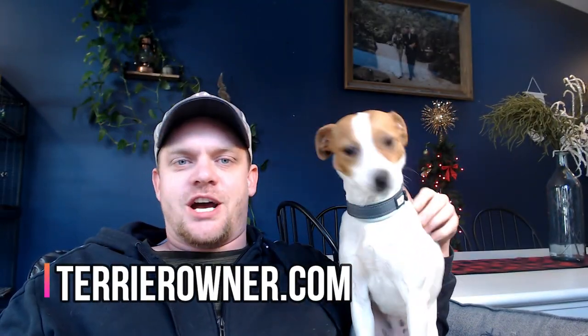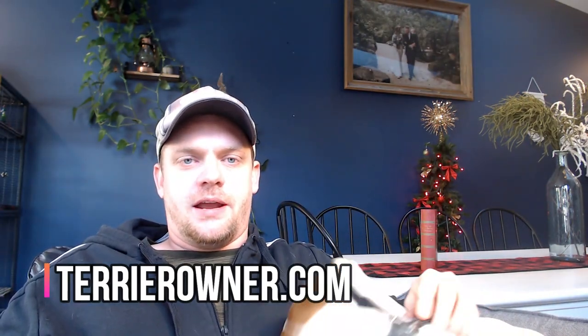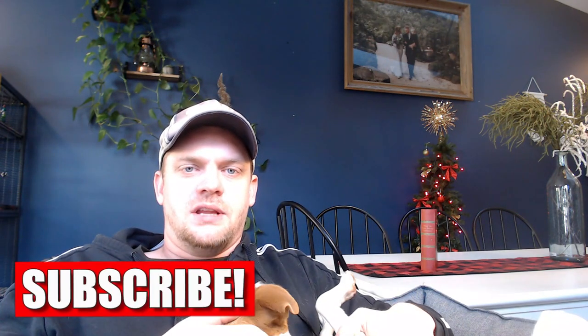Welcome back to the Terrier Owner YouTube channel. I'm Josh from terrierowner.com, a channel specifically designed for new terrier owners to learn how to care for their terriers in the best way possible and have some fun watching videos with Luna. Today's video is all about Jack Russell Terrier puppies and nine things you can bank on happening, and how to prepare for it.